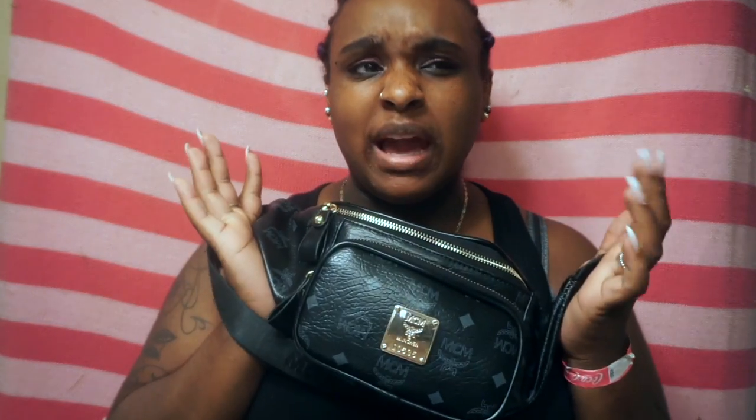I just want to do a quick video on what's in my fanny pack. I think fanny packs are coming back because they're so convenient. You can have it on your hip, put everything in, and not have to worry about holding anything when you're going to the amusement park or even on vacation. I think fanny packs are definitely coming back.